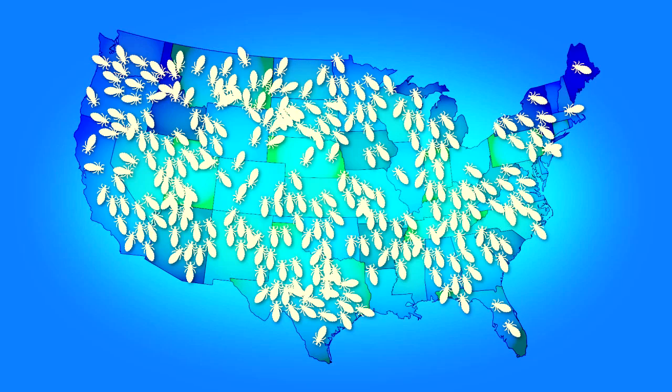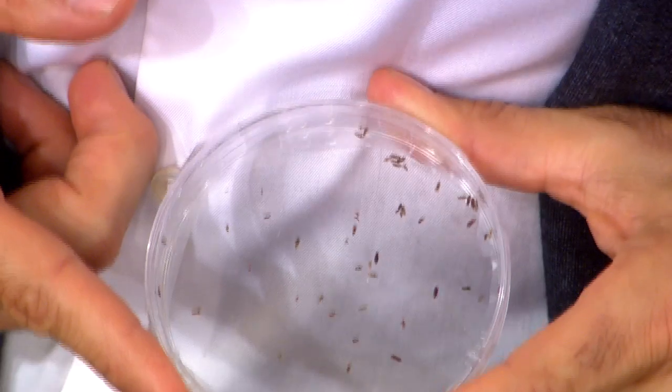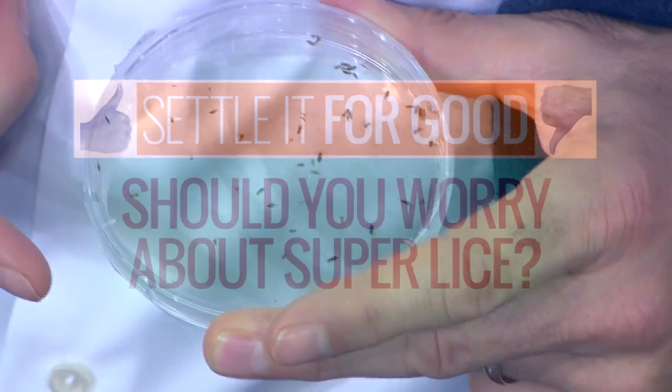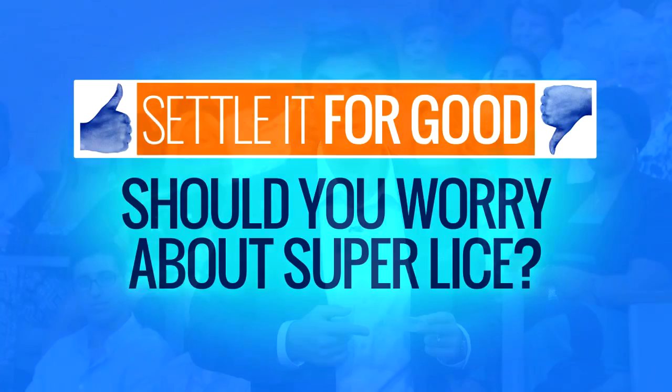A new mutant lice that's resistant to treatments is spreading all over the country. They're calling it super lice. Should you worry about this mutant super lice, or is it just hype?